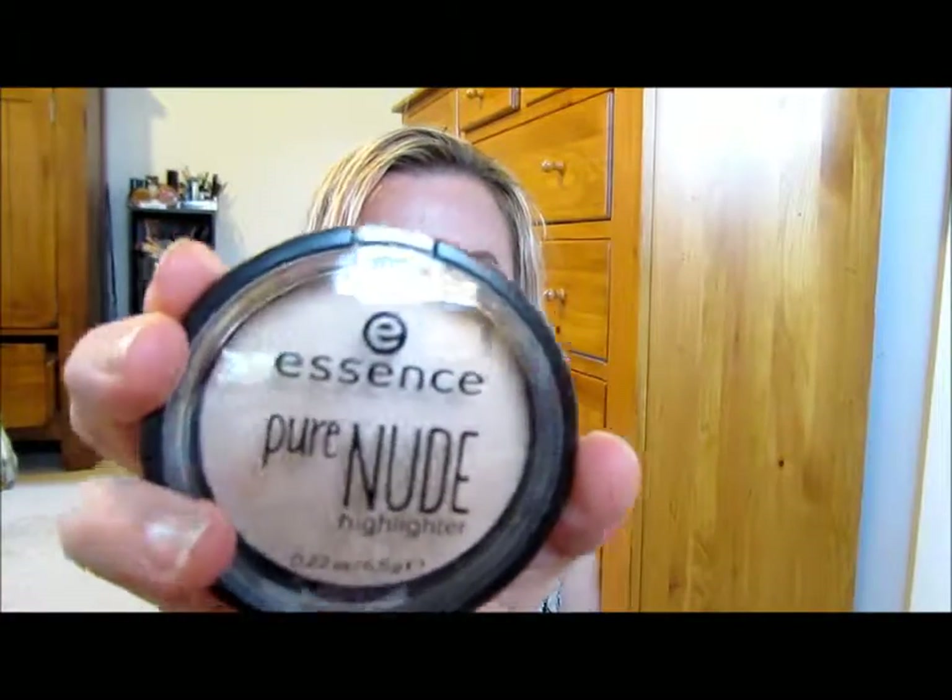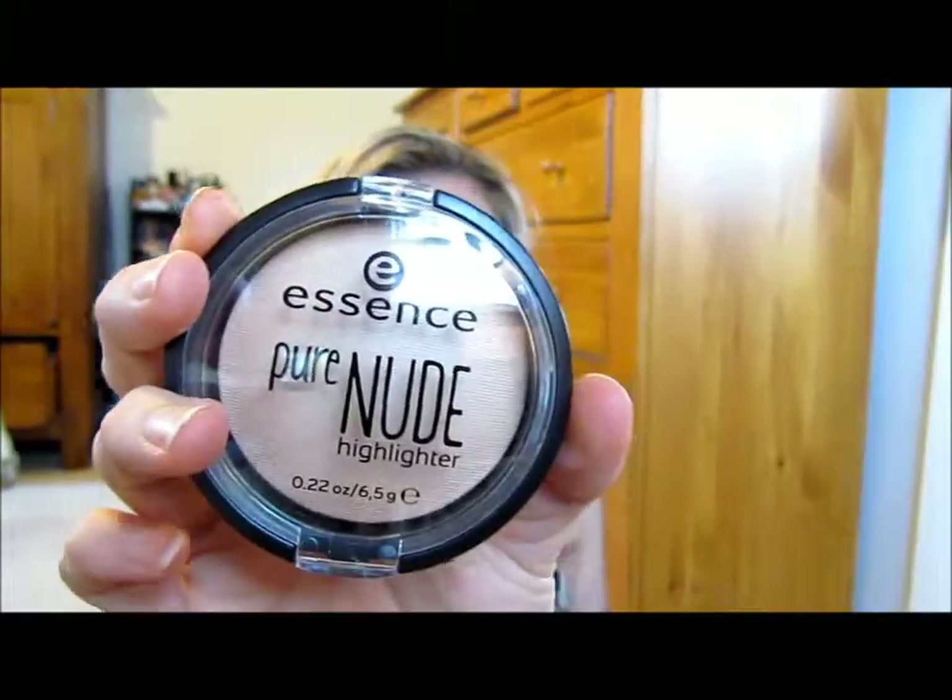So I bought the Essence Pure Nude Be My Highlight. Oh, that looks so pretty. It looks good for my almost all-the-time fair skin, unless I am self-tanning. And I got the Elf Illuminating Palette — I've heard wonderful things about it.